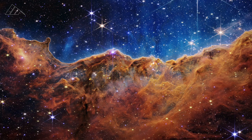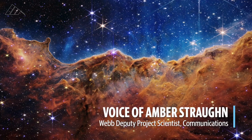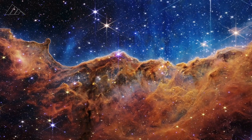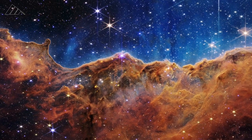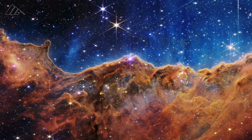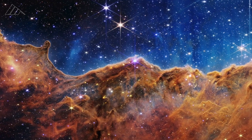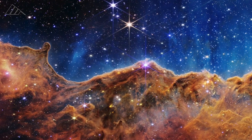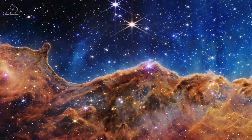This stunning vista of the cosmic cliffs of the Carina Nebula reveals new details about this vast stellar nursery. Today for the first time, we're seeing brand new stars that were previously completely hidden from our view. One thing that really stands out is you get this sense of depth and texture from this new data.